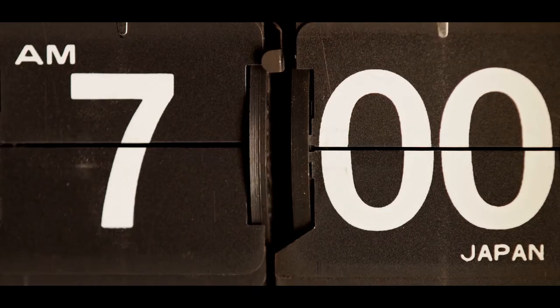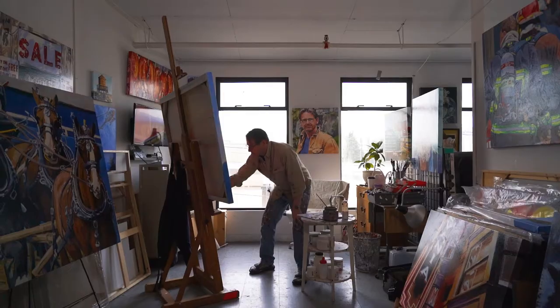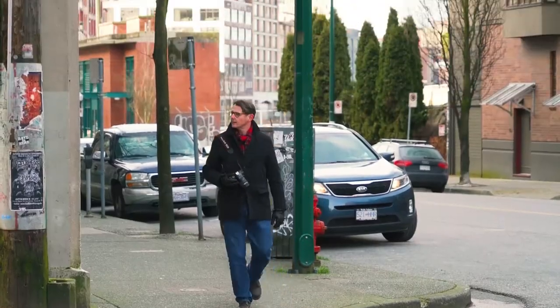My name is Geoff Wilson and I'm an artist. I'll tell you a little bit about my day. Get up here, have breakfast, a walk to the studio, get in the studio, work on whatever I'm working on. I paint until 12, come back here, have my lunch.